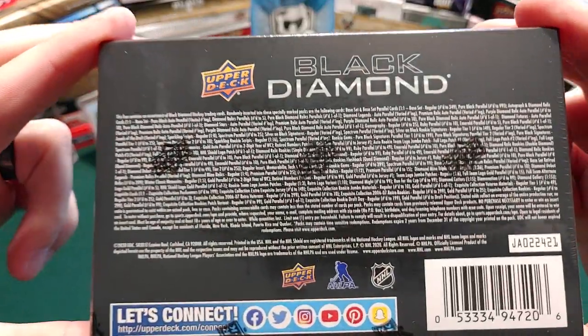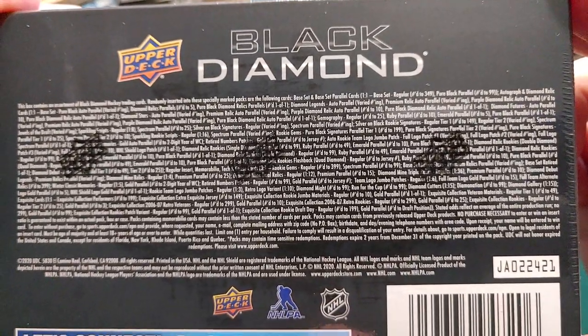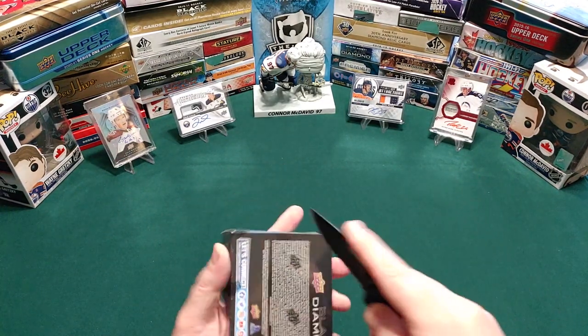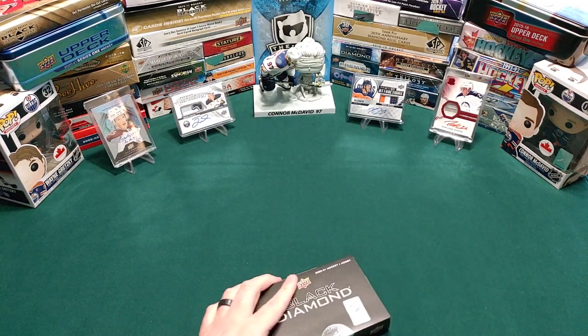For all those people who care about the odds and like to point them out in the comments, here are the odds — go ahead, hit that pause and take a look. But as you know on this channel, we just want to open up some cards and have some fun.